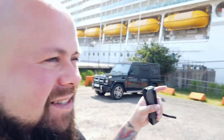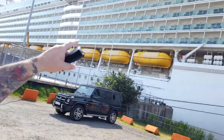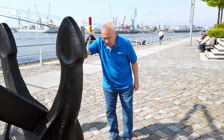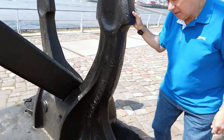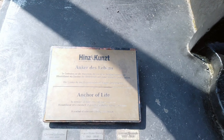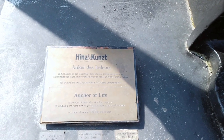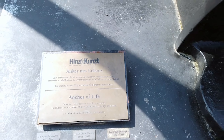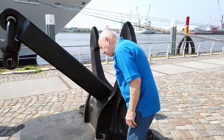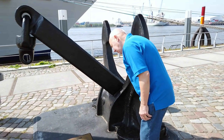I know I said I wouldn't talk about the boat but it's so beautiful, isn't it? It is an impressive bit of kit. You can obviously walk from your ship into Hamburg regardless of which cruise line you come in on. The weather's really nice, it's going to be a real good day. We checked out this anchor — it's the Anchor of Life by Hinz & Kunz, a memorial for those who set the standard for giving to the homeless and less fortunate, a symbol of solidarity.